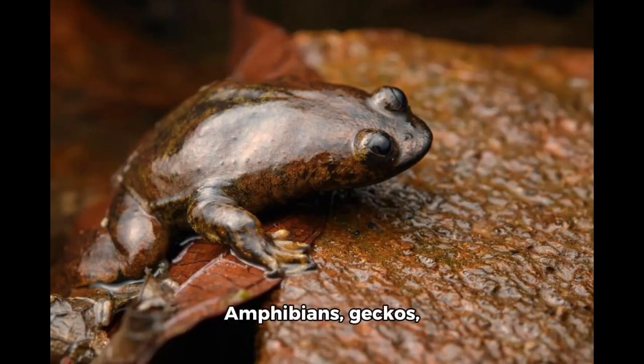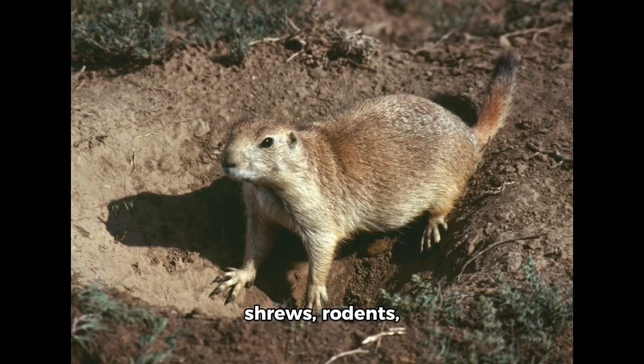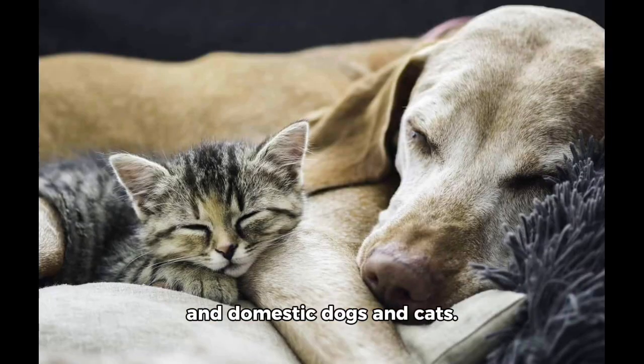Main predators: amphibians, geckos, iguanas, birds, shrews, rodents, spiders, house centipedes, fire ants, and domestic dogs and cats.